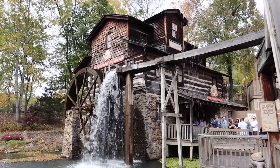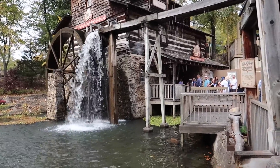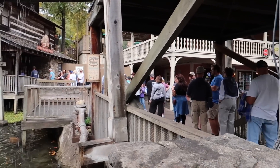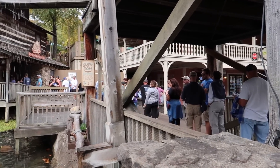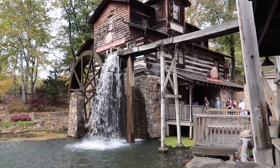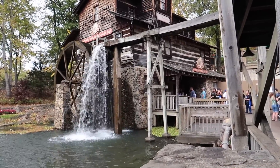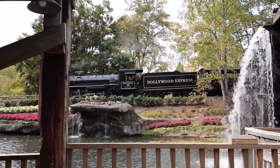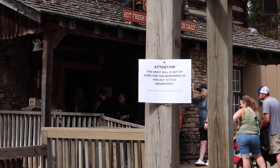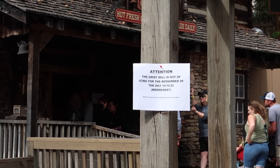The first thing we wanted to do today was get some hot fresh cinnamon bread from the grist mill. We always hear about the big lines, and we've been so lucky on our past two visits that there weren't any. But this time — oh yeah, there's a huge line. We're getting in it. The smell of cinnamon is so strong and we've been thinking about this since our last visit. There's a sign that says the grist mill is out of icing for the remainder of the day.